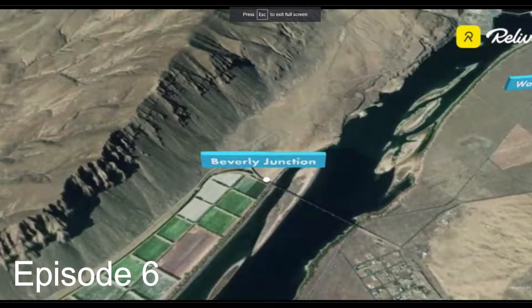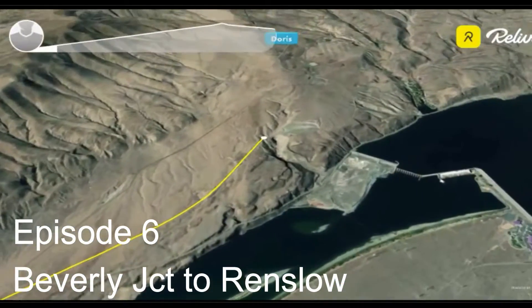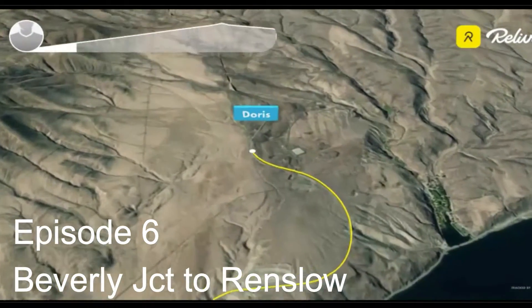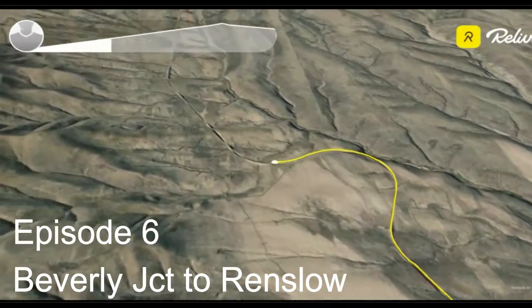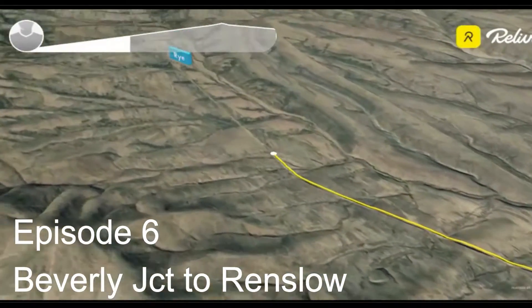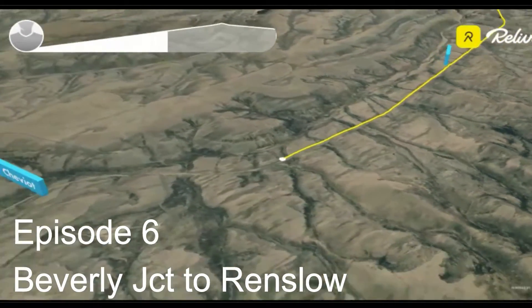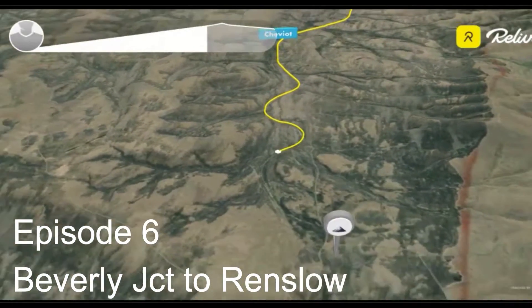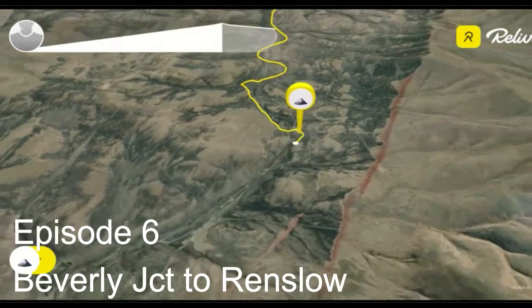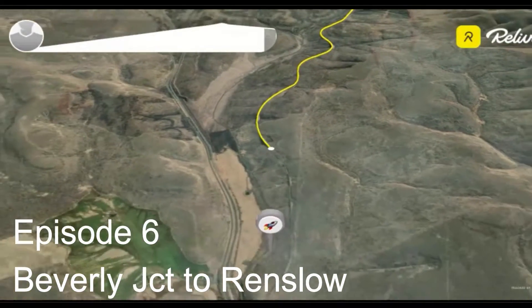Episode six: you leave Beverly Junction where there's a little sign-in shack, because you go through what they call the Yakima Training Center. You enter it right there at Doris, sign in, and then it's just a gradual grinder all the way up the hill. It was really cool — very remote, with maybe only one or two crossroads until you descend down into Renslow.